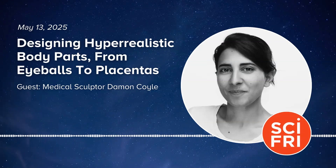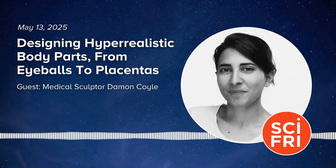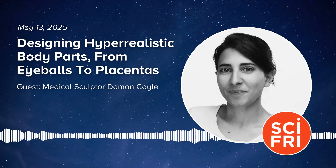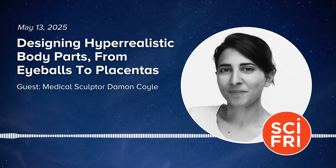Hey, I'm Flora Lichtman, and this is Science Friday. I just got back from Columbia, Missouri, where we were doing a live stage show with radio station KBIA. So today in the pod, we are bringing you a conversation from Mizzou's Jesse Auditorium about a guy with a Mary Poppins bag full of fake body parts. I kid you not.